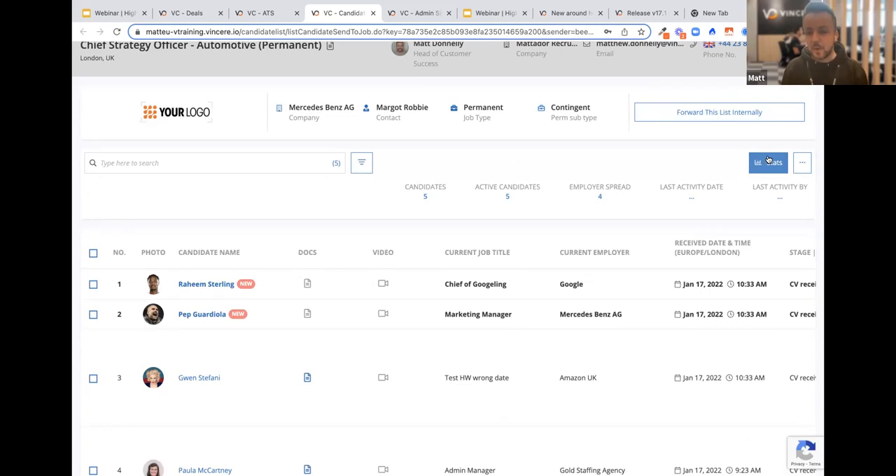One final thing I forgot to mention which is really cool — the stats view. As the client there's intelligence and reporting here. I can see how many candidates I've got, the employer spread, and the last activity date just by clicking the button. And it's stats for consultants as well — you can see how many views you've had. A proper 360 approach.